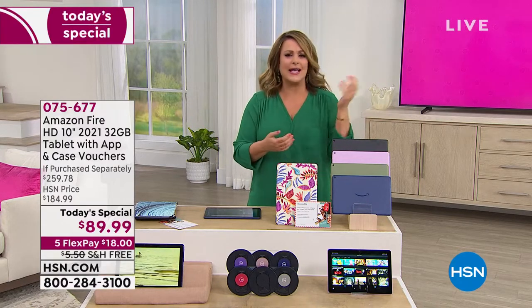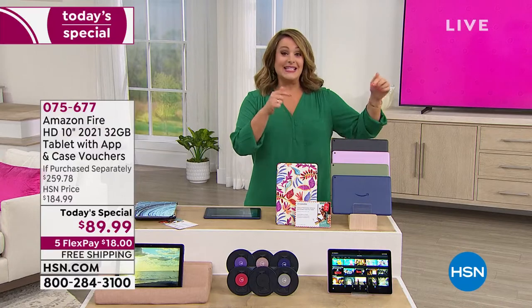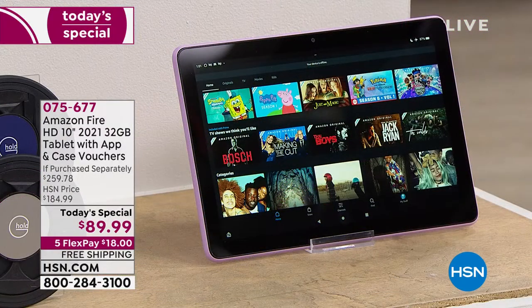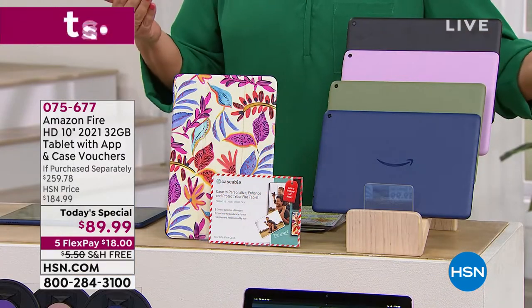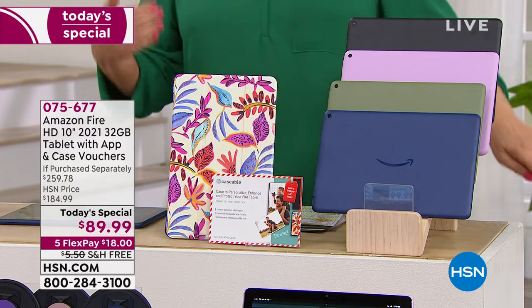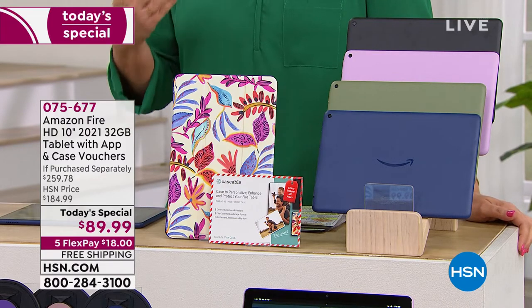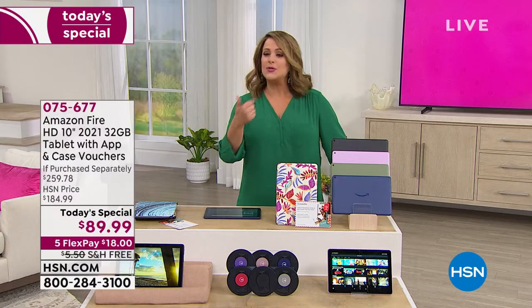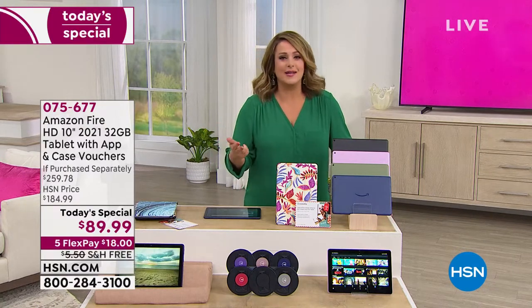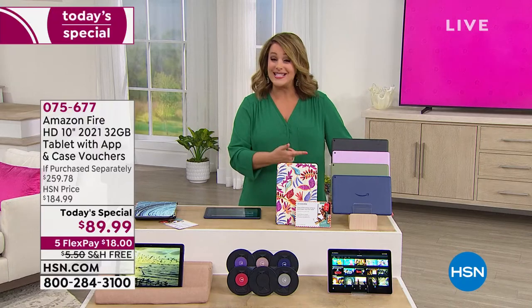You might be thinking it's probably last year's model or an older Fire Tablet. No — it's the latest Amazon Fire 10-inch tablet, the 2021 version that just dropped a couple of weeks ago. It is a 32 gigabyte tablet with an app, case, and vouchers included. You're getting expandable memory, which a lot of the top-tier tablets don't allow. That means more photos, more music, more movies to download, more games — up to one terabyte.